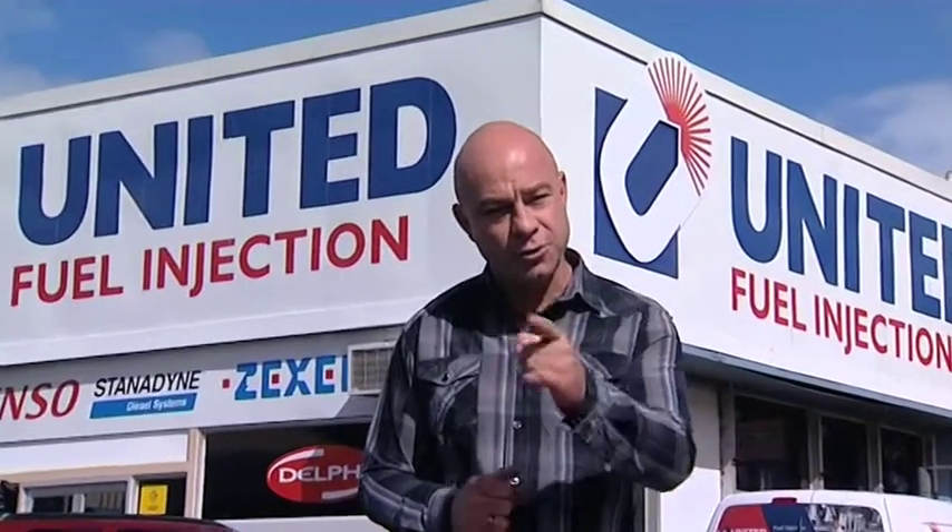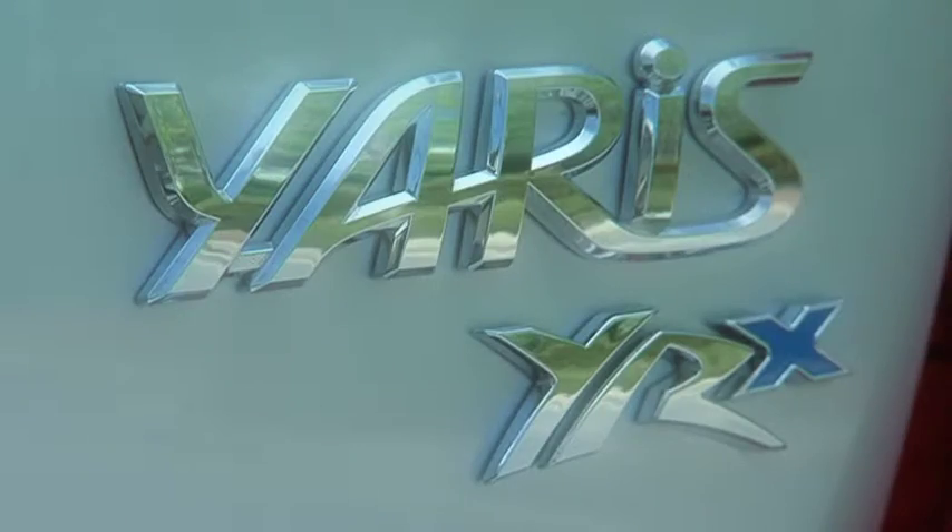Welcome to Zoom TV, the show where we explore everything that flies, drives and floats, and invite you along for the experience. Basically, we give you more information so you can make a better purchasing decision. On today's show, Dan Parris is going to introduce you to the all-new Toyota Yaris, thanks to City Toyota.